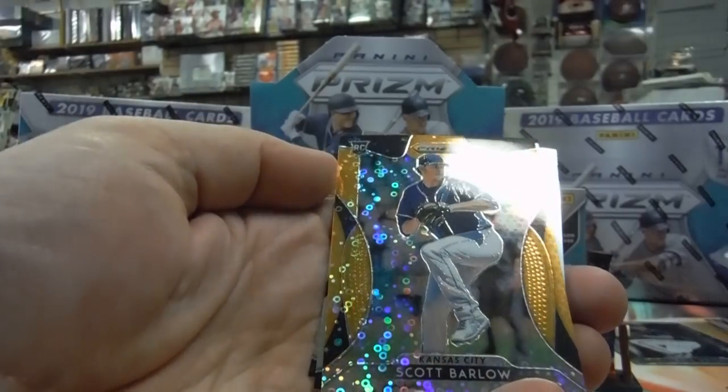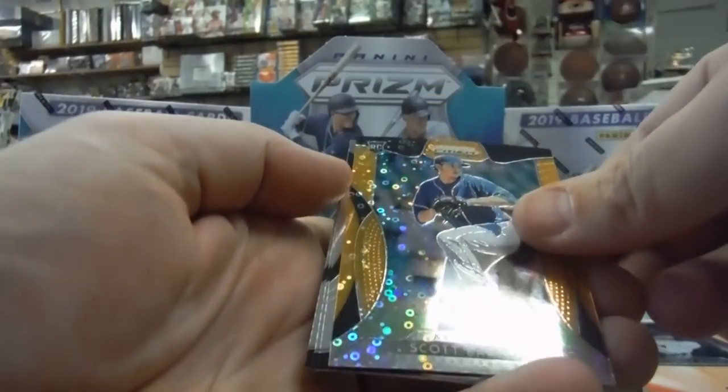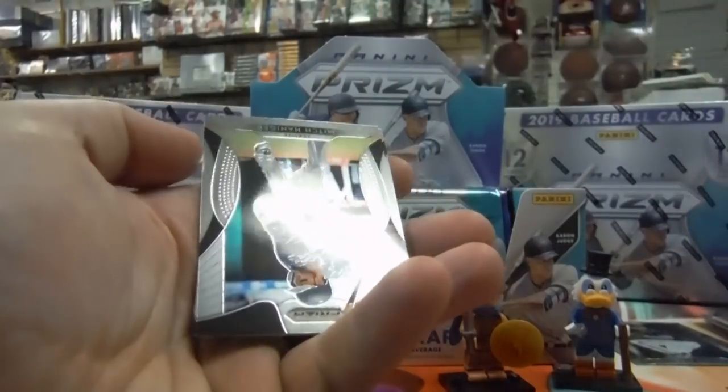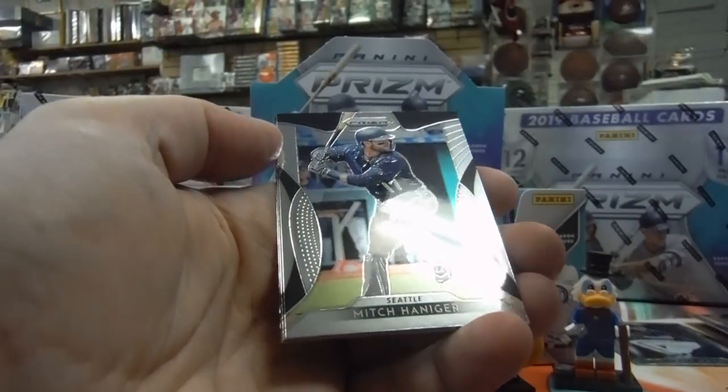Scott Barlow — give me a break, Scott. He's a pitcher. What is the number? 150 — 30 of 150. Cool card, just wish it was Vlad Jr. or somebody else. That would be awesome. Mitch Hanegar. Jack Flattery. And there's Mr. Roger Clemens — the non-signing guy. Screw you, Roger Clemens.